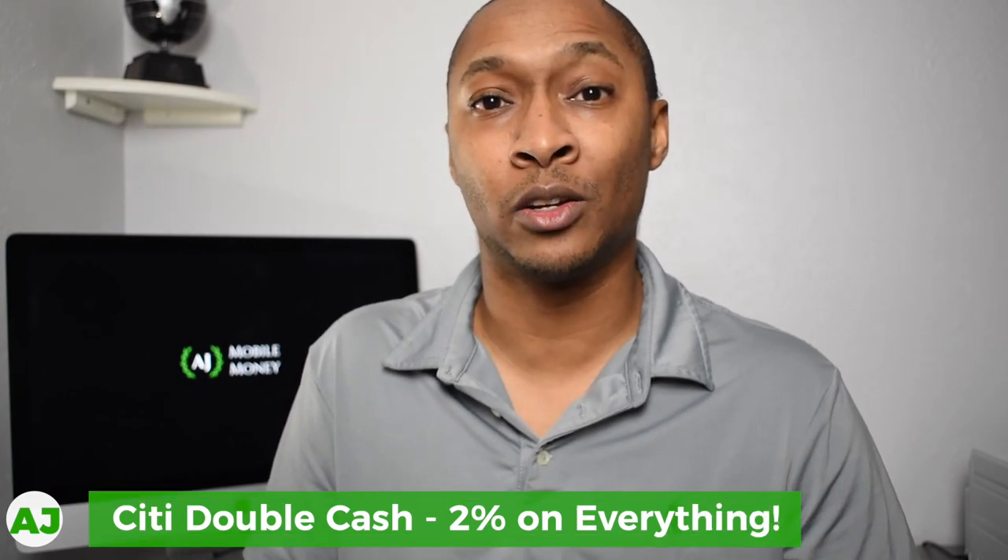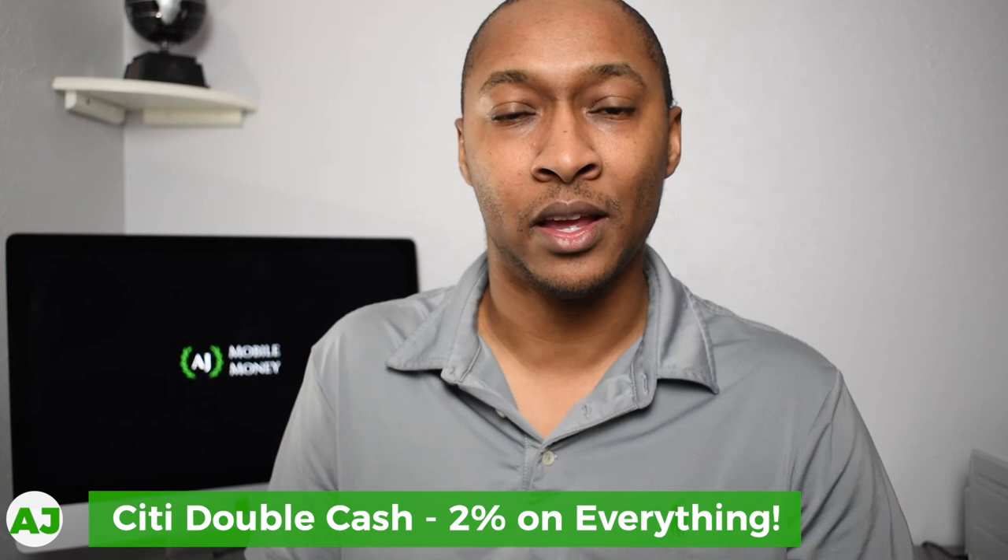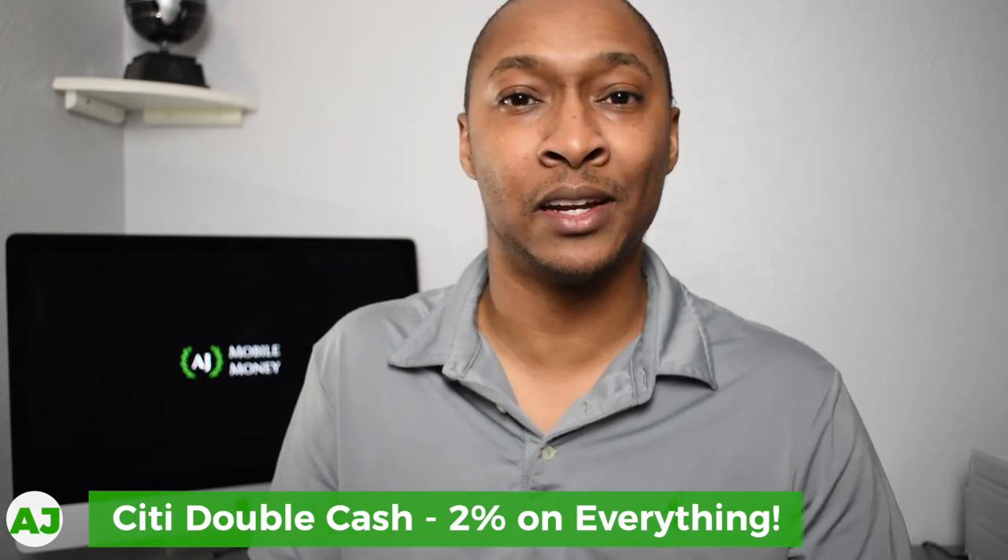If you already have a cash back credit card giving you 1-2%, you should be getting at least 1.5-2% cash back. For example, I use the Citi Double Cash card, which gives me 2% cash back on every purchase. So whenever I make a purchase at a store selected in my loyalty category, I'm getting 3% cash back at that specific store.